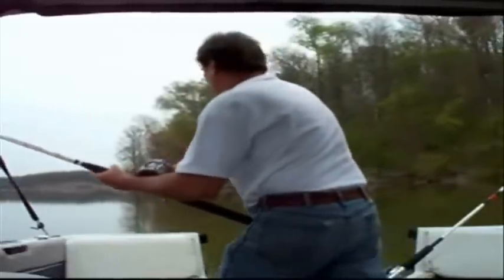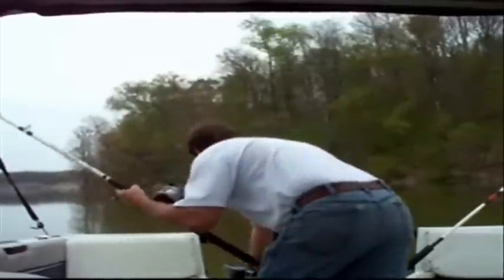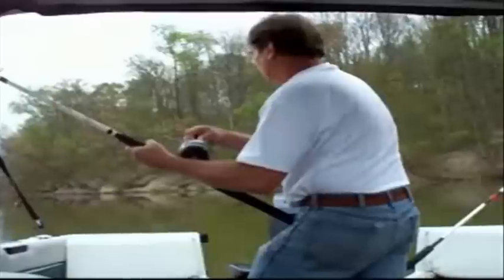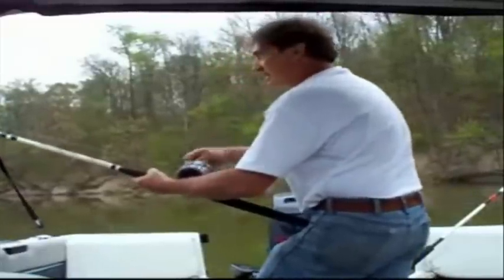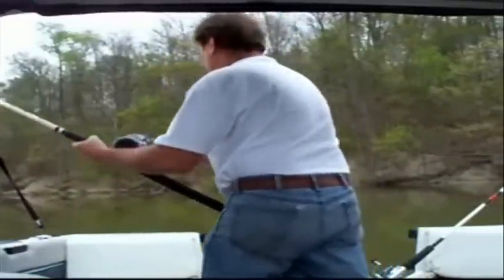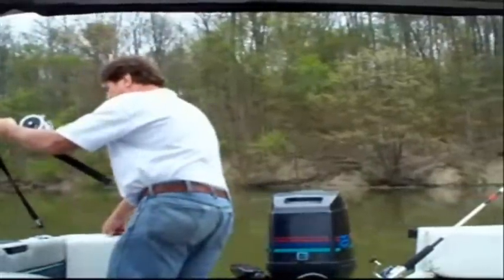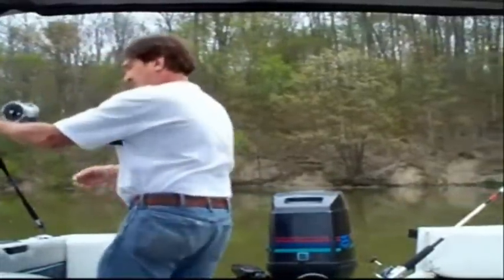It's swimming towards the boat. I don't think there's any size to it. Oh yeah — that's a big one, Brett!